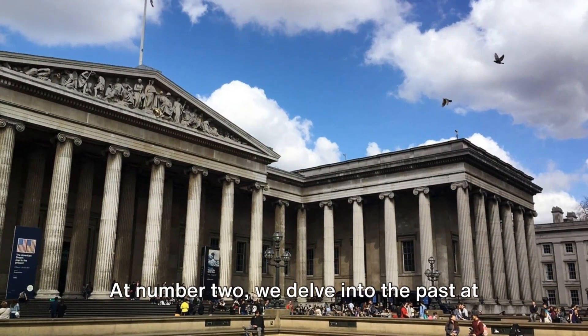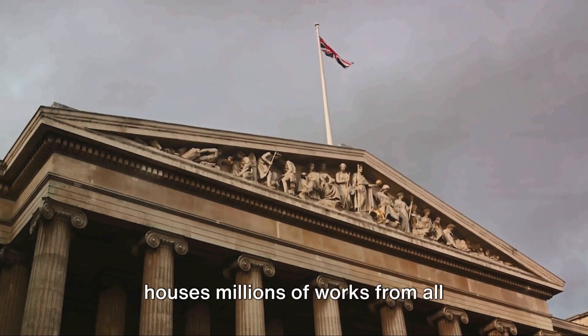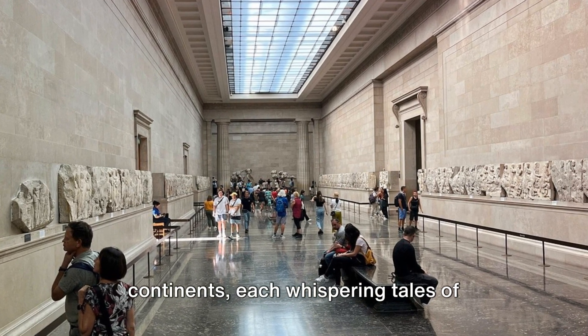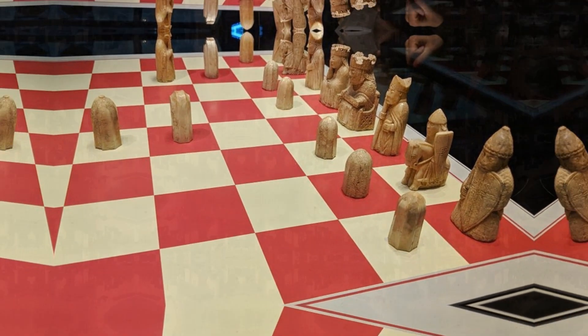At number 2, we delve into the past at the British Museum. This treasure trove of world history houses millions of works from all continents, each whispering tales of ancient civilizations and long-forgotten eras. The British Museum, where the world's history unfolds.